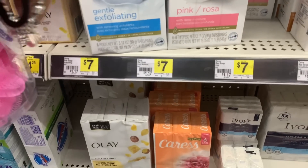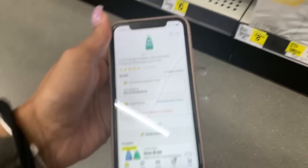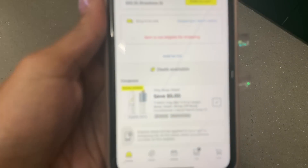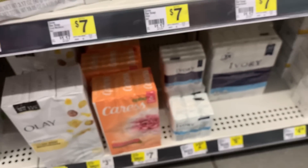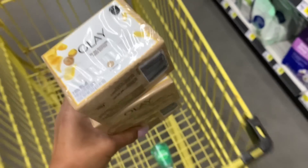We also have Olay soap, which is a P&G product. The coupon we have is $5 off of $3, and it stacks. We have a $5 off of $3 coupon, so I'm going to grab three of these two-counts. It is really expensive for a two-count, but I like this bar soap. You can get whatever you want — you don't have to follow my deals to the T.